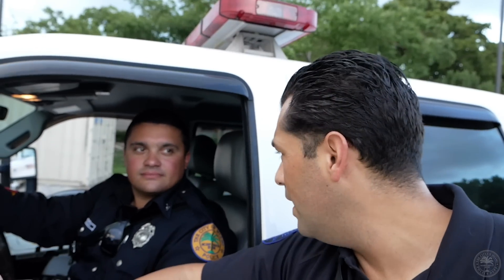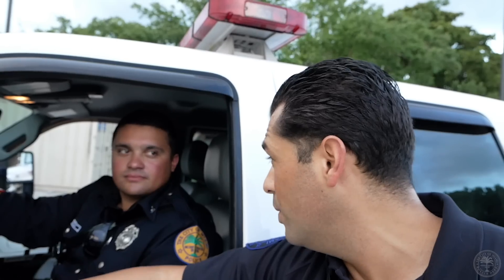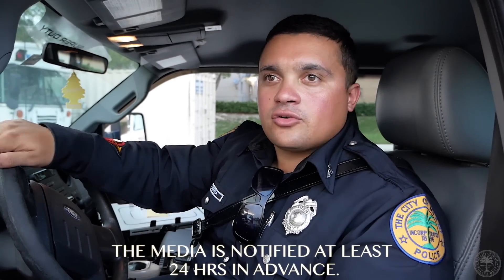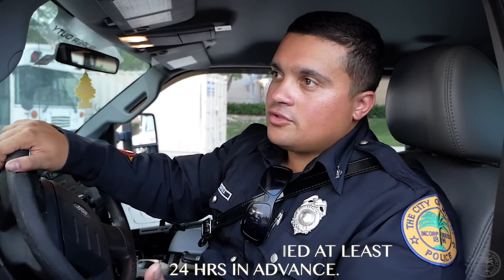Let me ask you a question about this DUI checkpoint. Some of us think that police officers just spring a checkpoint out of nowhere. Is there any type of procedure you have to do ahead of time to let the public know there's going to be a checkpoint, or is it totally random? We actually contact different media outlets to advertise it to the general public that there is going to be a DUI checkpoint — not to catch the public by surprise.